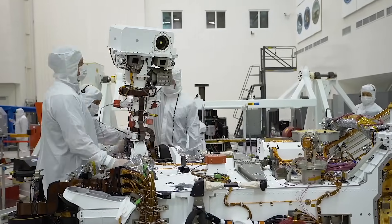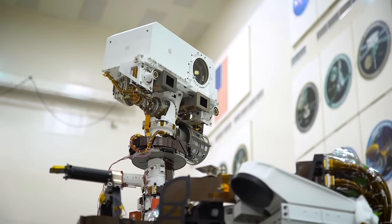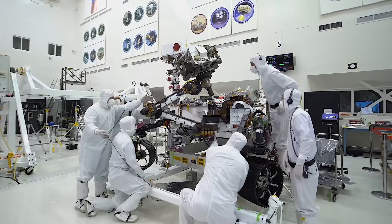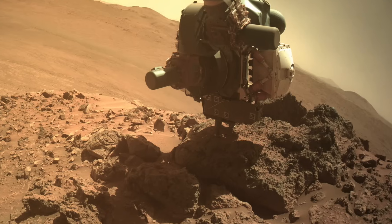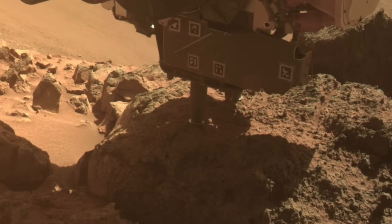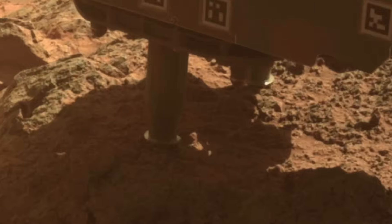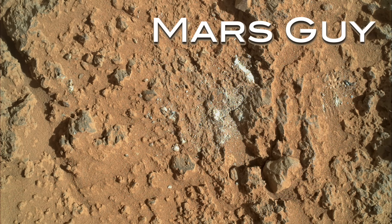Perseverance is a robotic field geologist equipped with a toolkit that's better than any available to a human geologist on Earth. It uses a drill and an abrading bit to get a look inside rocks, which is a great substitute for a rock hammer — except when it isn't. On this episode of Mars Guy.